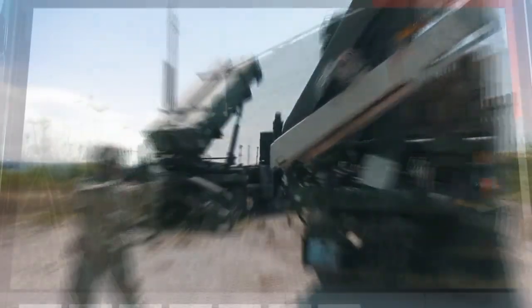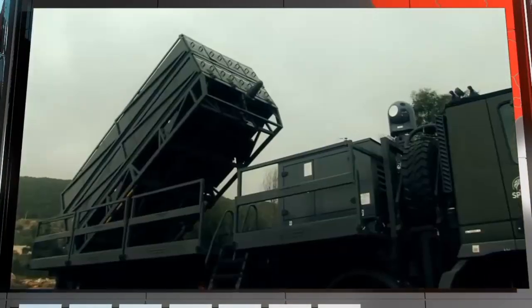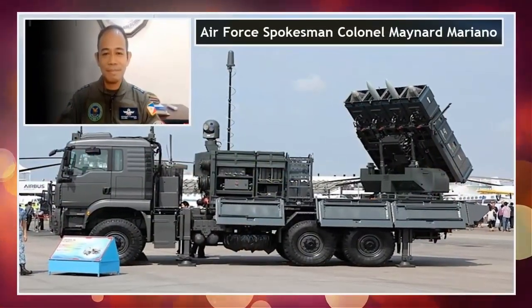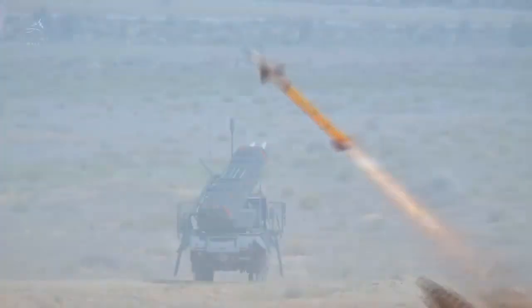This Air Defense Missile System Procurement Project is for three batteries, where each battery consists of three or more missile launchers. The first deliveries will be two batteries, Air Force spokesman Col. Maynard Mariano said. The final Spider battery would be delivered along with a missile maintenance facility to be built in the Philippines, giving military personnel the ability to maintain the weapon system.